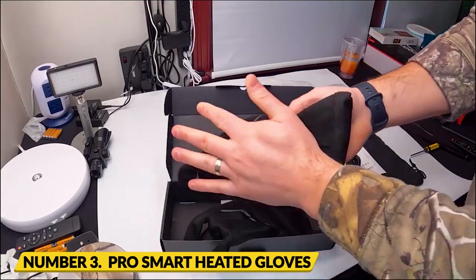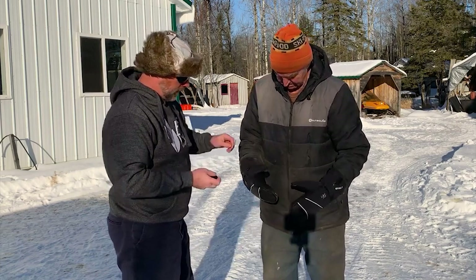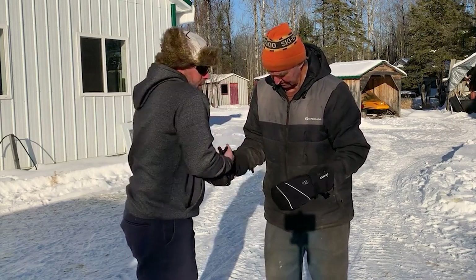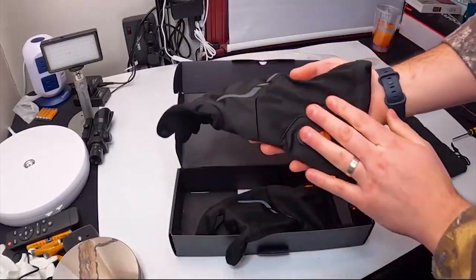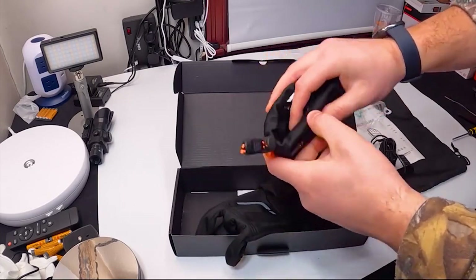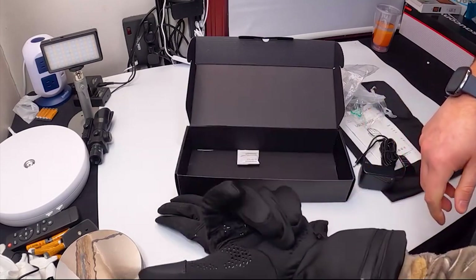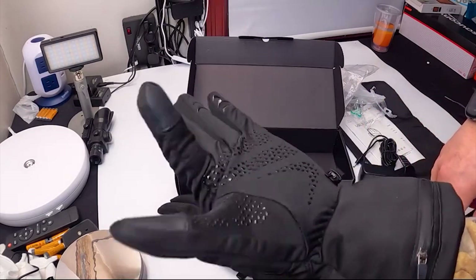Number 3: Eddie Bauer Guide Pro Smart Heated Gloves. If you want a stylish glove that also has smart heating features for outdoor camping and picnicking, the AI Clem 8 Glove is a great option. It has integrated heating technology and precise controls, making it perfect for any outdoor adventure with family and friends. Eddie Bauer has combined style and technology with their Guide Pro Smart Heated Gloves, powered by Clem 8's AI Heating Technology.